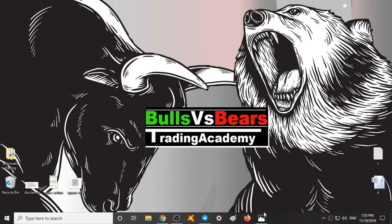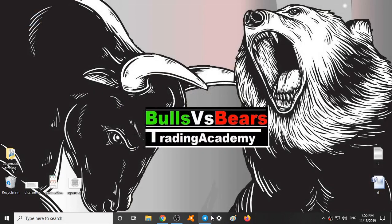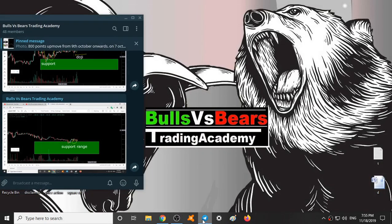Before starting our video, let's see a small disclaimer. Coming to the first section: Validation.